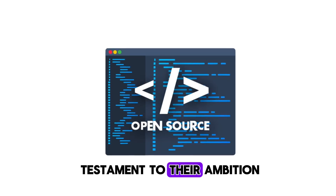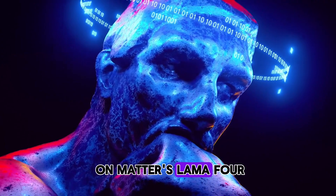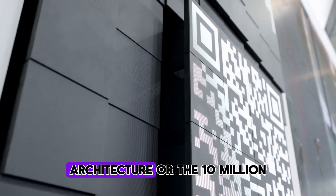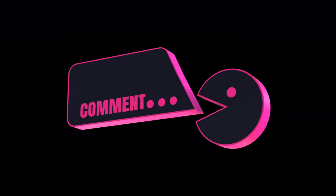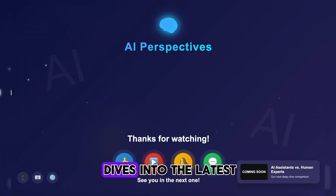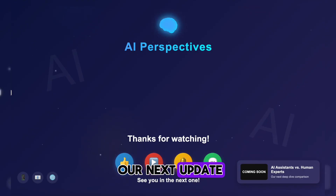Llama 4 is a testament to Meta's ambition and a significant gift to the open source community. What are your thoughts on Meta's Llama 4? Are you excited about the mixture of experts architecture or the 10 million token context window? Let me know in the comments below. Don't forget to like this video, subscribe for more deep dives into the latest AI tech, and hit that notification bell so you don't miss our next update. Thanks for watching, and I'll see you in the next one.